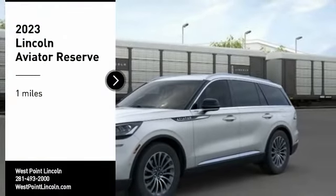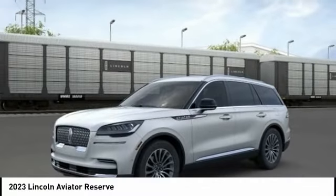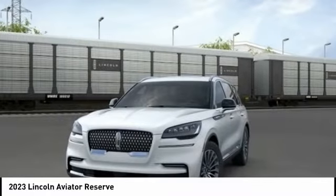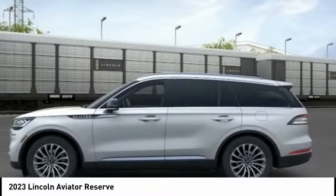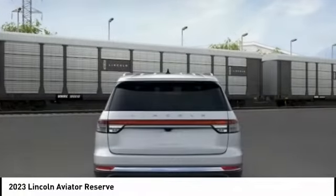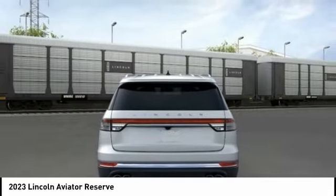Looking for the right vehicle? Check out the 2023 Aviator. The Lincoln Aviator is the luxury division's mid-size sport utility vehicle. Based on the Ford Explorer, the Aviator combines a rugged, truck-based platform with a smooth luxury car ride.